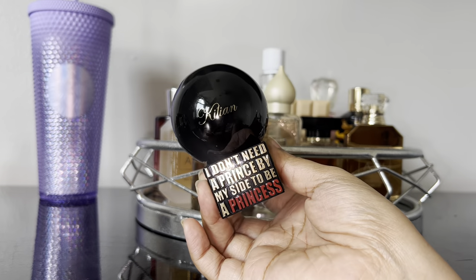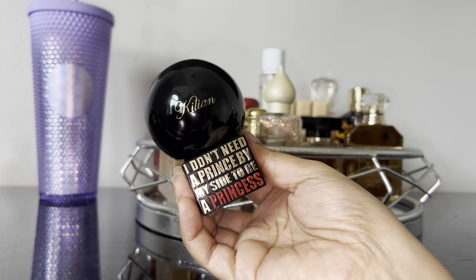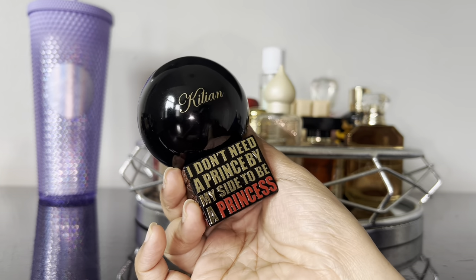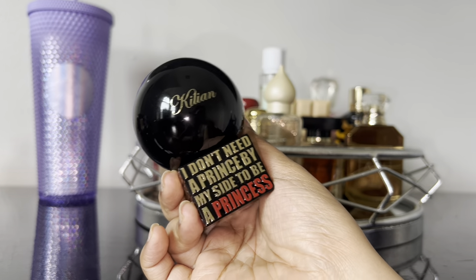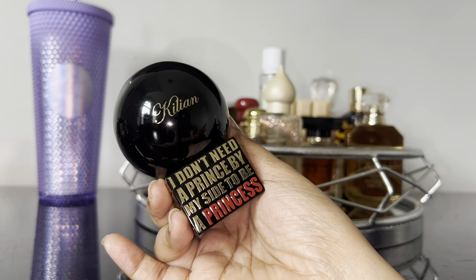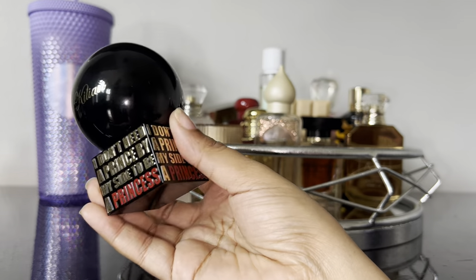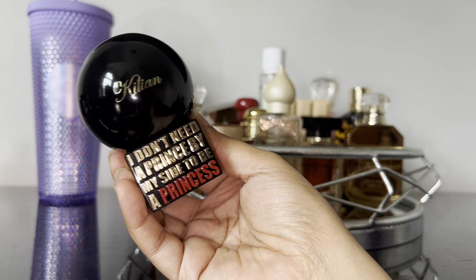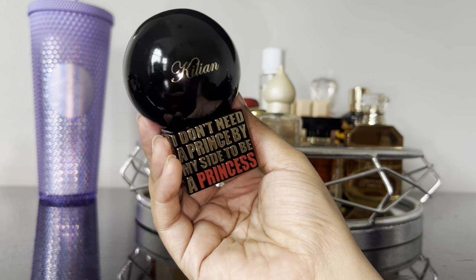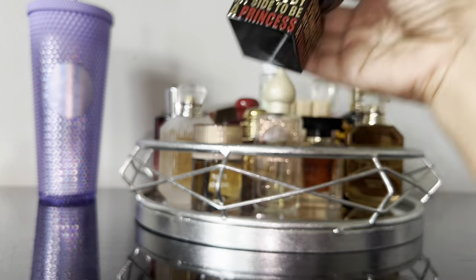Moving on — I have to add her — this is none other than Kilian's Princess, the OG bottle. Yes, I hate the bottle, but the fragrance smells amazing. This is your very sweet spicy vanilla. It has a little bit of a powdery touch. I really enjoy the green tea in here. It has ginger, peach, and the base is benzoin, vanilla, and marshmallow. Still nice and fluffy, very sweet but sexy. I absolutely love Kilian's Princess.